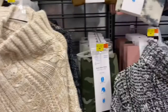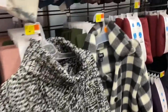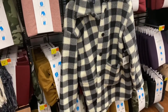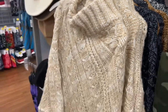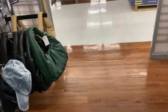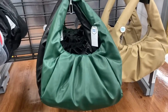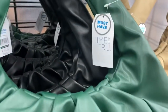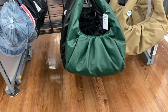Look at the sweaters they have — they are beautiful. They also have the shawl in black. Take a look at this plaid jacket, which is really really cute. It's from Levi's and the brand is Time and True. They have it in beige, green, and black. Time and True is a really good, popular brand in Walmart.